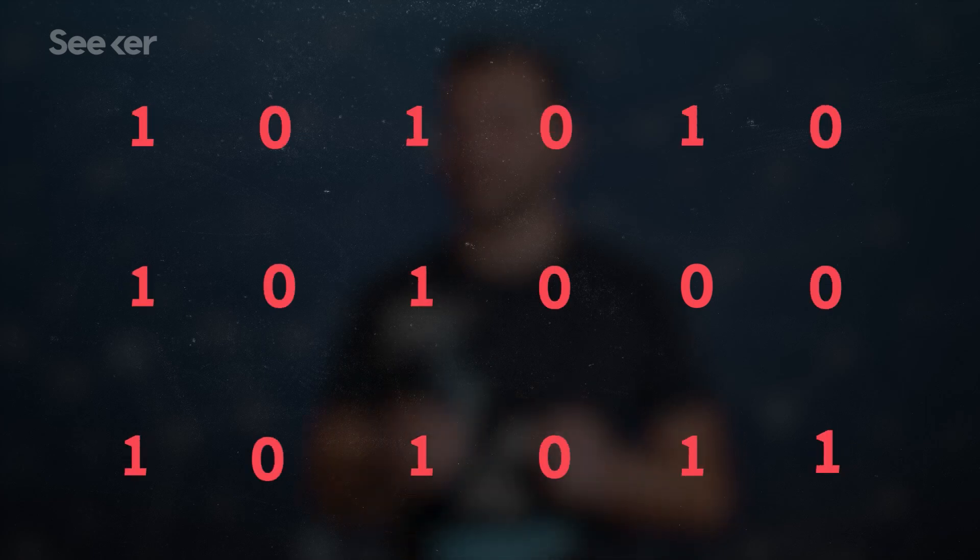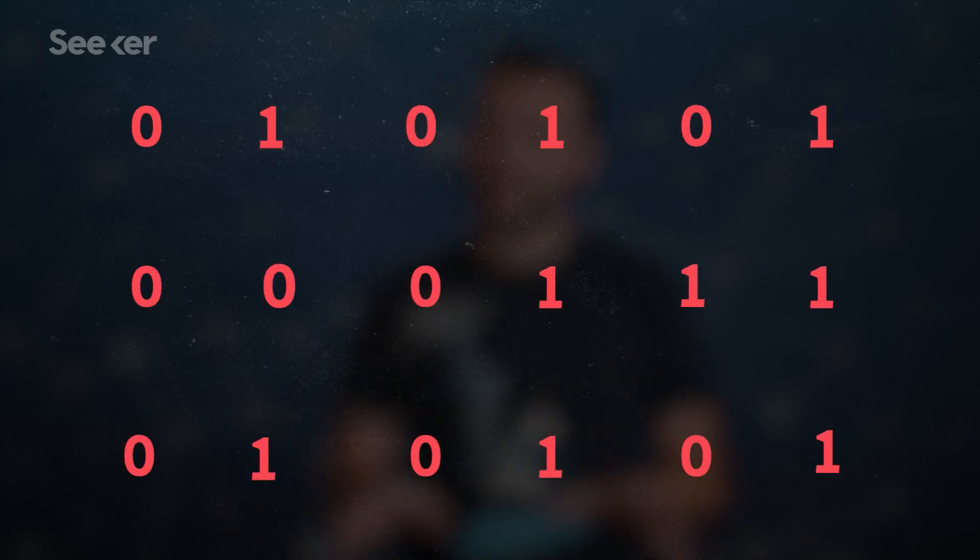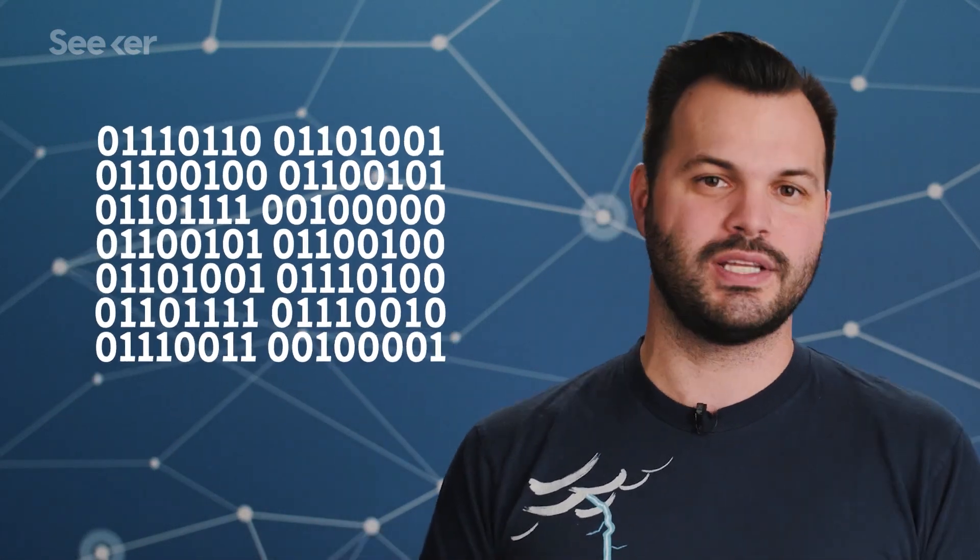Pack thousands of these transistors together, and they can do calculations and act as a computer's brain, or CPU. Early computers had thousands of transistors, but one way to build a better brain is to squeeze more transistors onto a chip. Today's chips could have billions of transistors, and that means scaling all the parts of a transistor down.